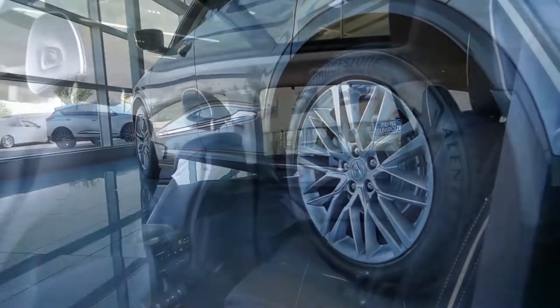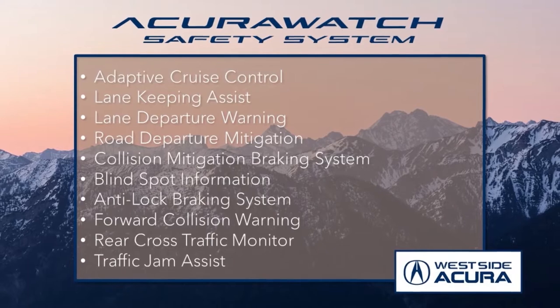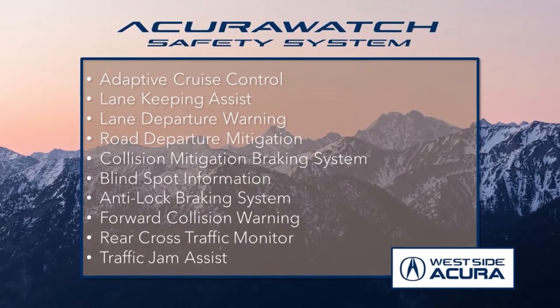This MDX even comes with two sets of tires and a panoramic moonroof, and so much more. Plus, it sports everything from the incredible AcuraWatch safety system to give you peace of mind on the road.